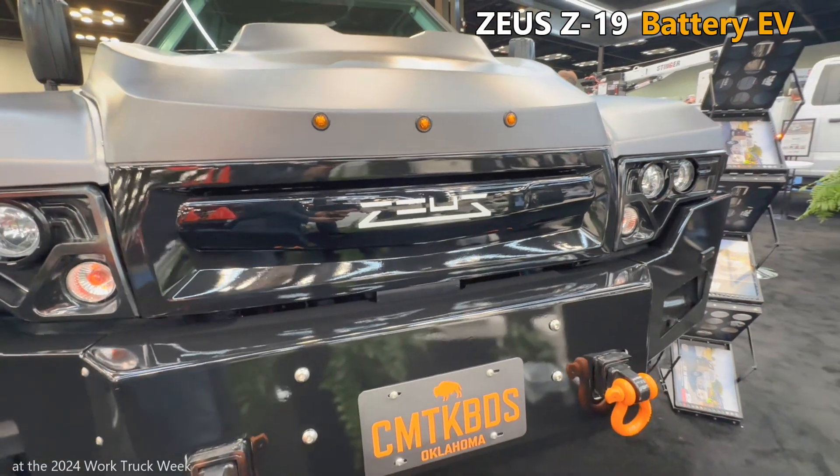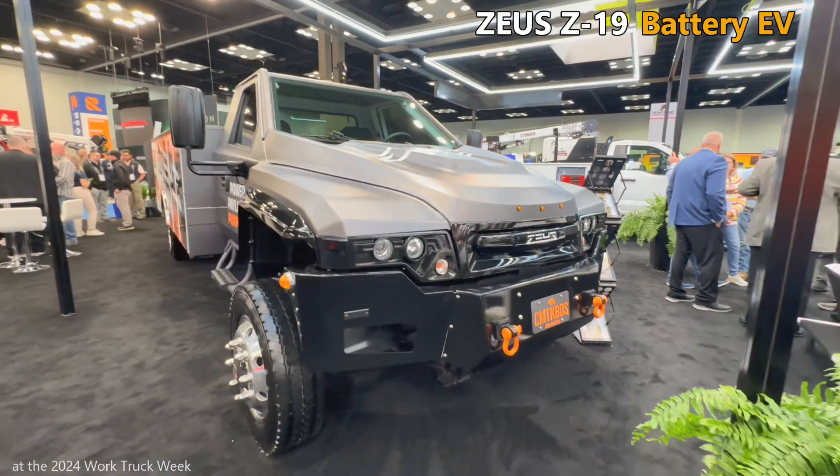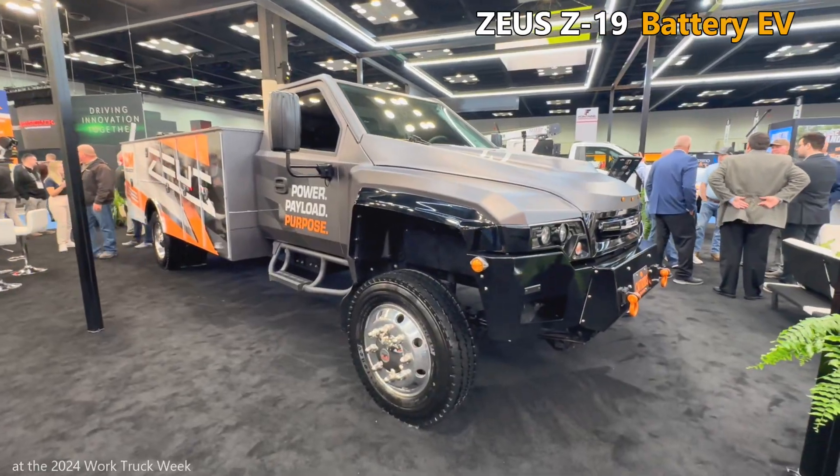That's an opportunity for Zeus Electric — a battery electric Class 5 commercial truck. If that's what your business is looking for, you've come to the right company.